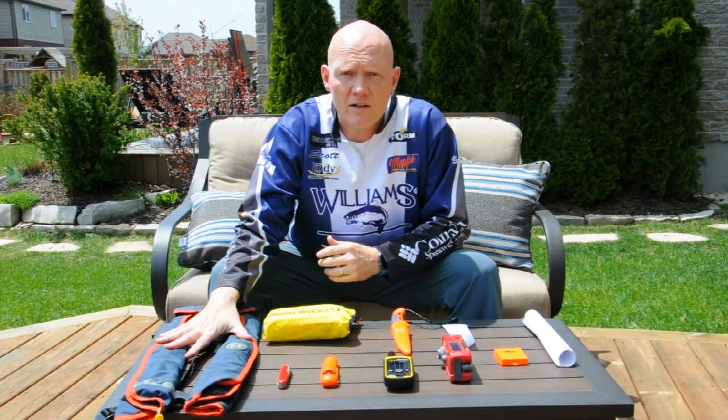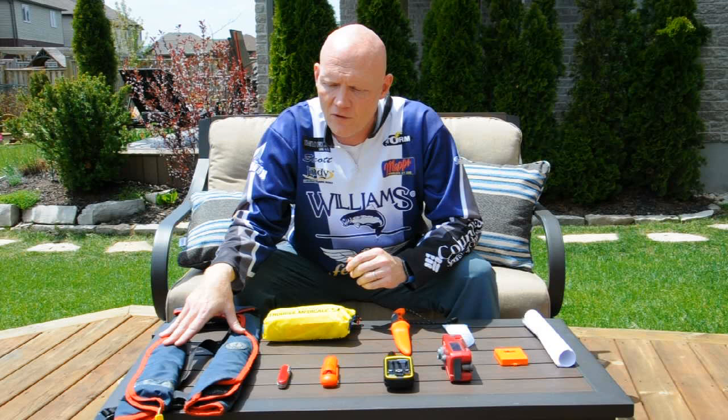In no particular order, first off I've got an inflatable life vest. The reason I choose an inflatable life vest is because a number of the PFDs that people take, they end up using them as a seat cushion. I take the inflatable ones because they're light and comfortable and I'll actually wear them the entire time I'm fishing. Then if I was to fall overboard or become ill, I know that I'm protected.